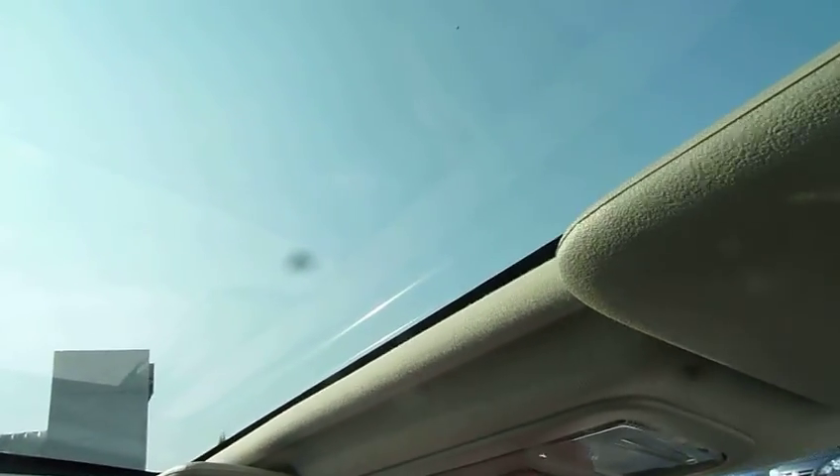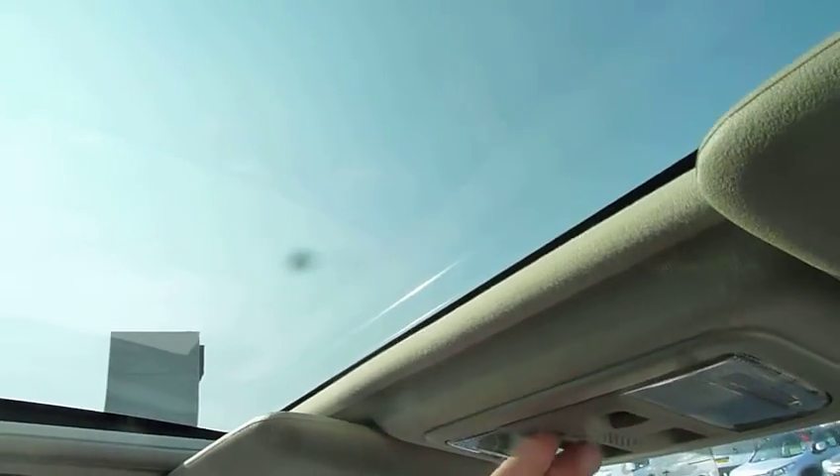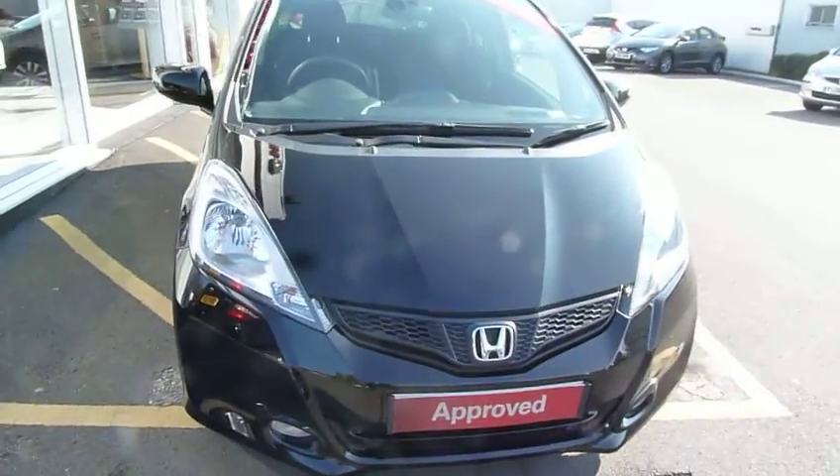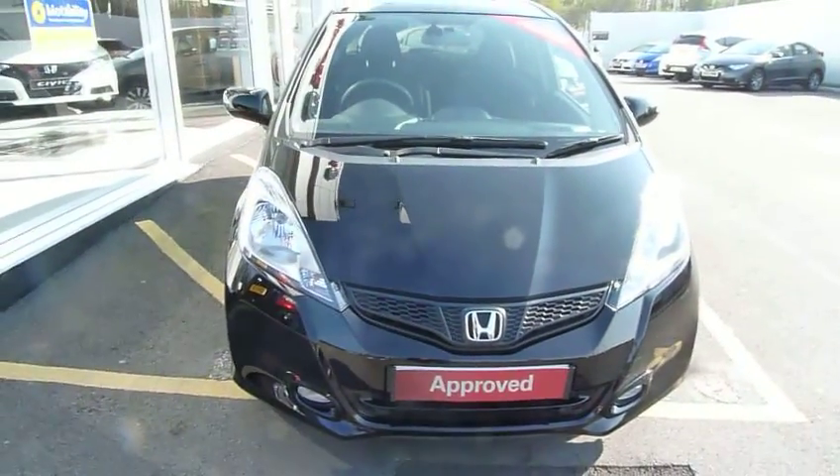Looking up, we see the brilliant panoramic roof. With just a simple click it will come back, and close it in to stop the brightness — there we go. Lots and lots of spec. Supplied and serviced by ourselves to the previous owner. Please contact myself, Harvey, or any of my colleagues here to drive this car.